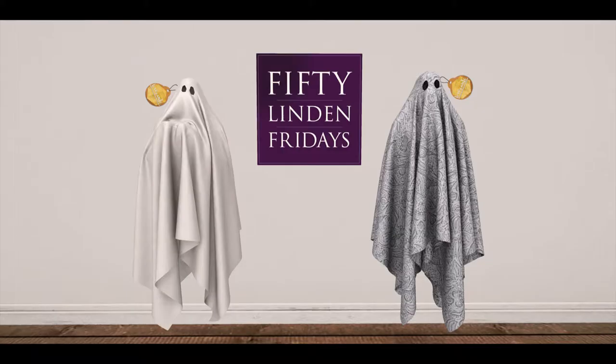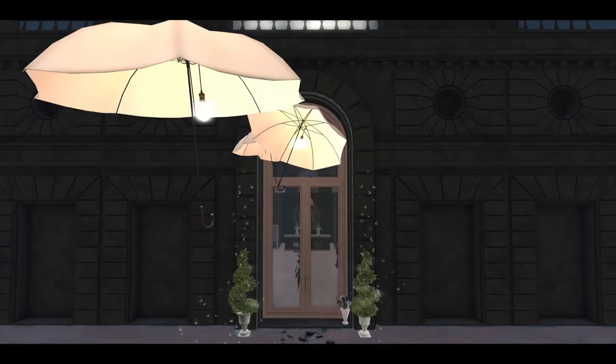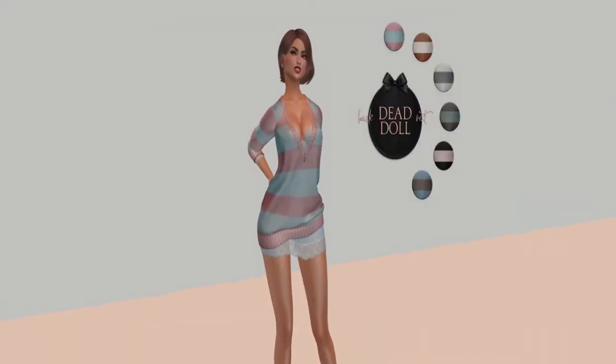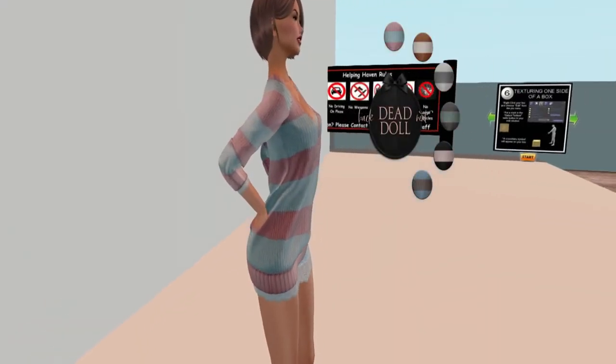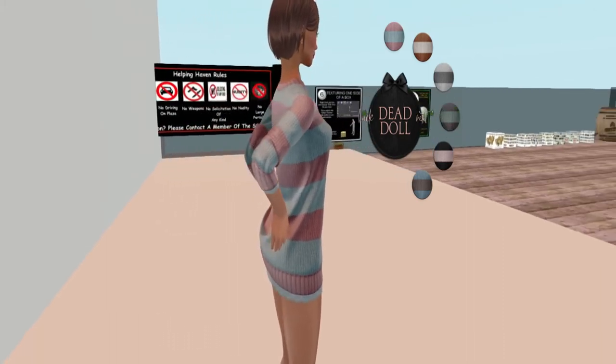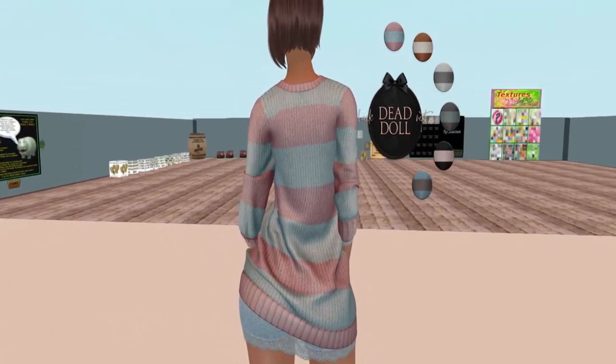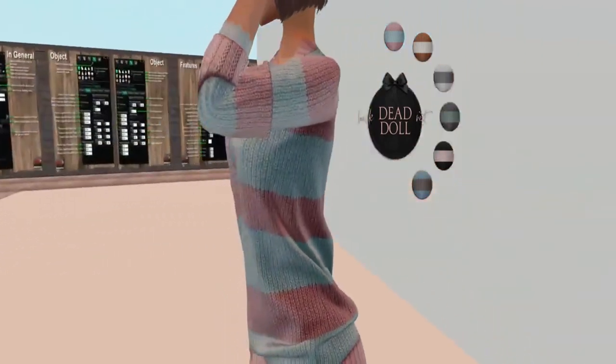Next door is Dead Dolls, and Dead Dolls is bringing us an outfit this week which I actually really liked and purchased. Here is what my outfit looks like — I'm doing a first primary rotation, and after the rotation you'll be able to see the colors and the color changes.